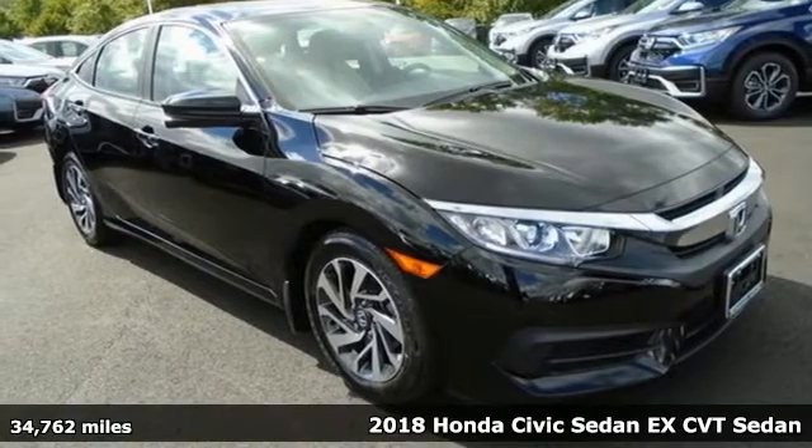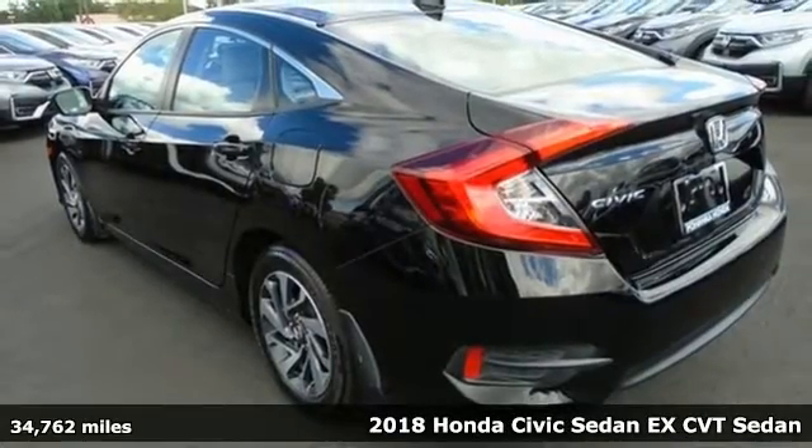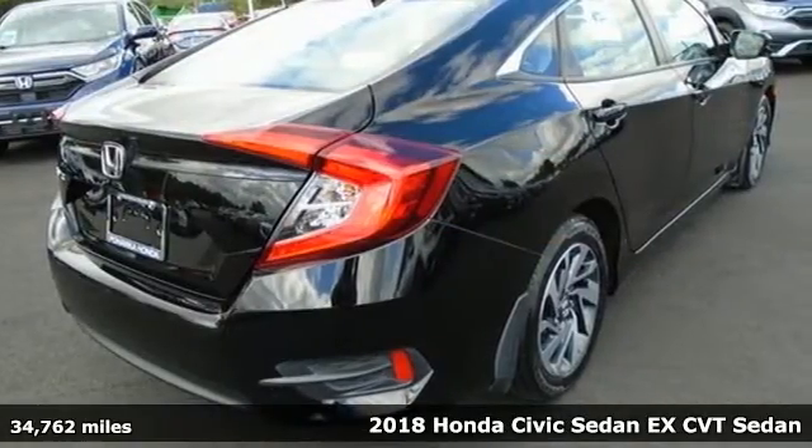It's a 2018 Honda Civic Sedan. Get more mileage out of every drive with this Civic, and with features like these, every drive's a pleasure.